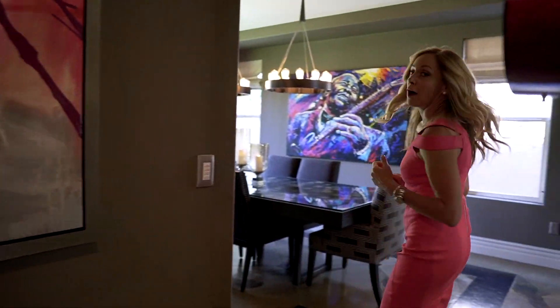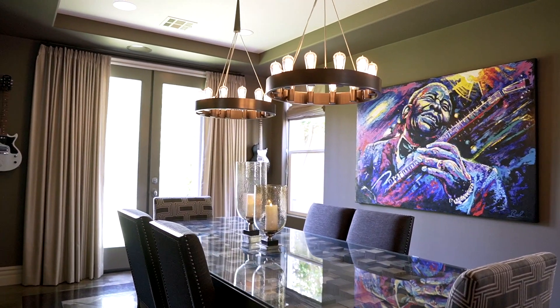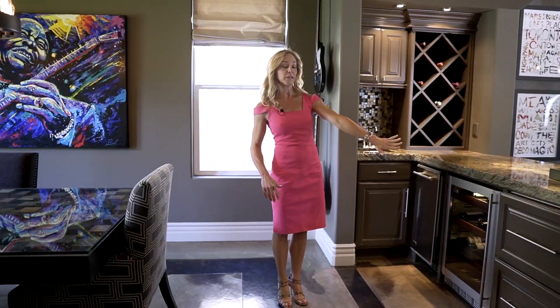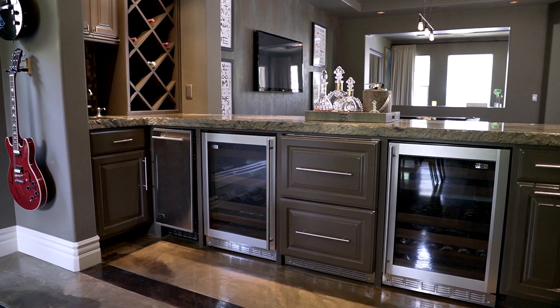This is where you're going to have a lot of fun entertaining all your friends and family, and also for Thanksgiving dinner. This is complete with refrigerators, wine fridge, sink, and an ice maker.